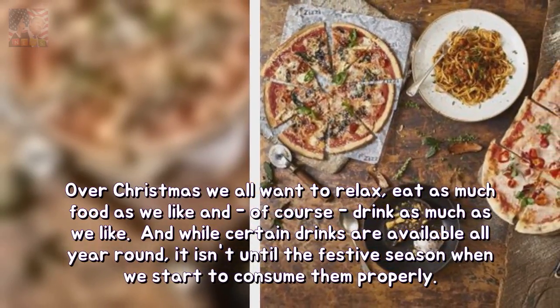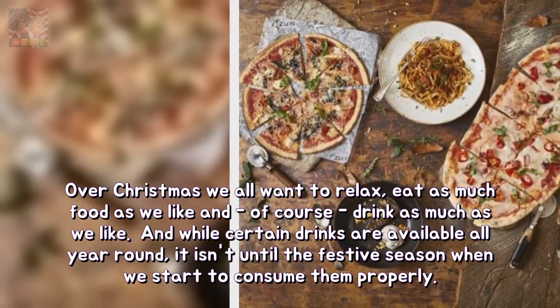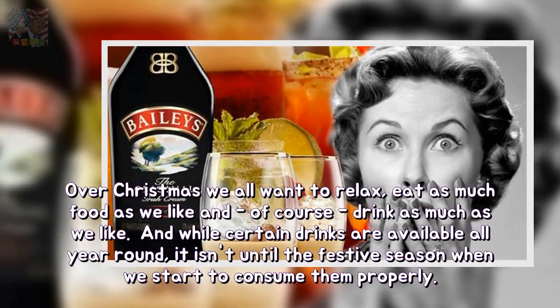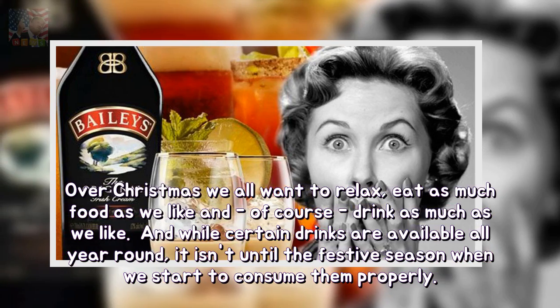Over Christmas we all want to relax, eat as much food as we like and, of course, drink as much as we like. And while certain drinks are available all year round, it isn't until the festive season when we start to consume them properly.